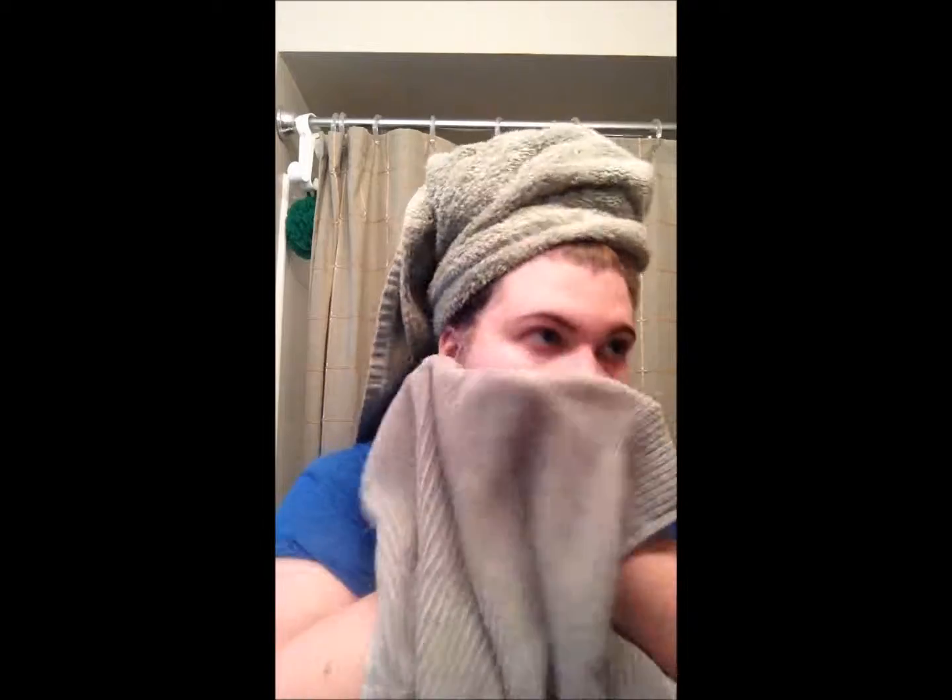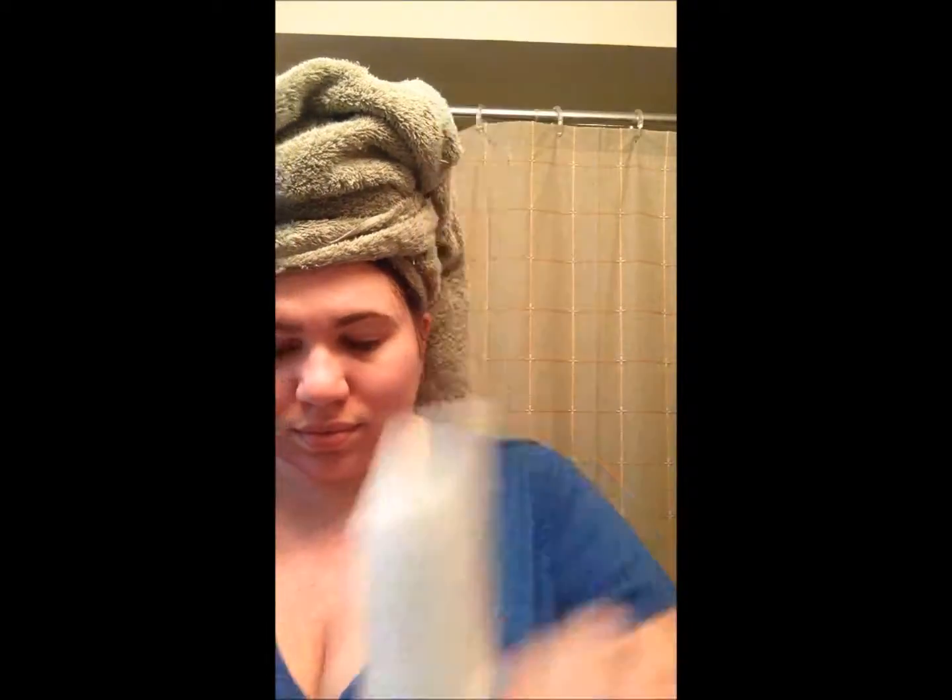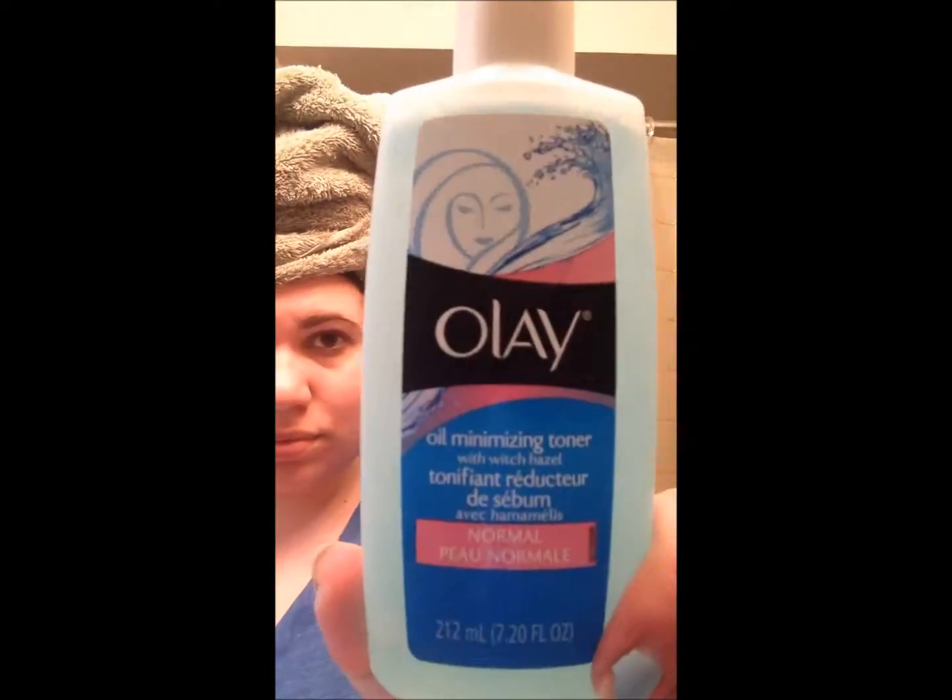Then I'm using my Proactive renewing cleanser — it's a really good exfoliator. I put it all over my face and rub it in pretty well, then wash it off with water as well.